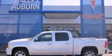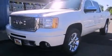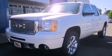This is a brand new 2011 GMC Sierra 1500. Whether hauling, commuting, or towing, this truck is the right one for you.